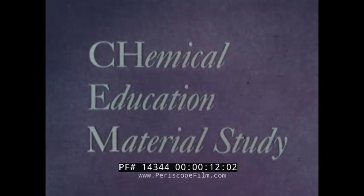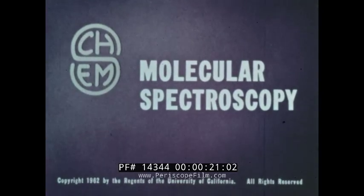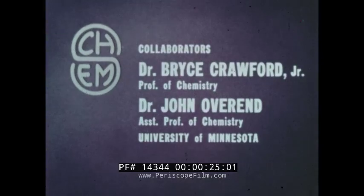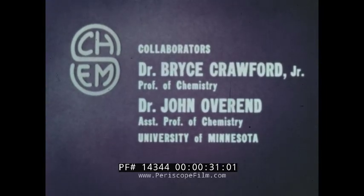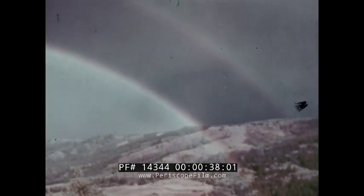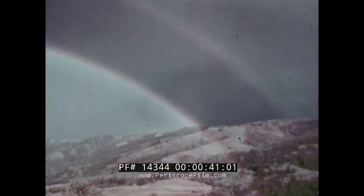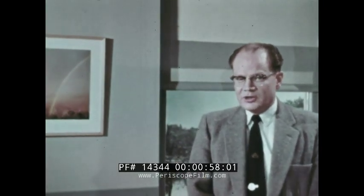This is a Chem Study film produced by the Chemical Education Material Study for use in its course in chemistry. One of the most beautiful sights of nature is the rainbow. This lovely spectrum is familiar to us all, but it was only some three centuries ago that man first succeeded in producing his own spectrum, and not until the present century that we began to use it in chemistry as a tool in the study of molecules.